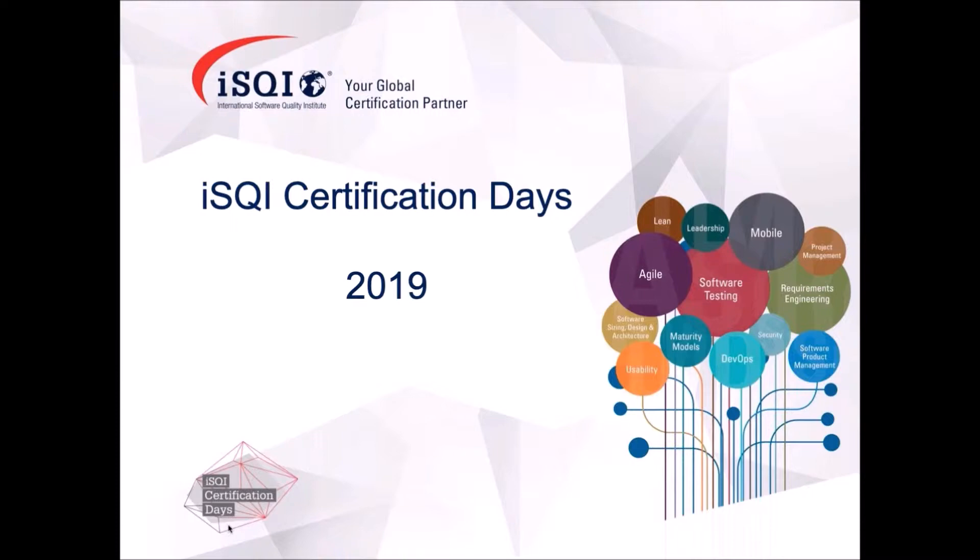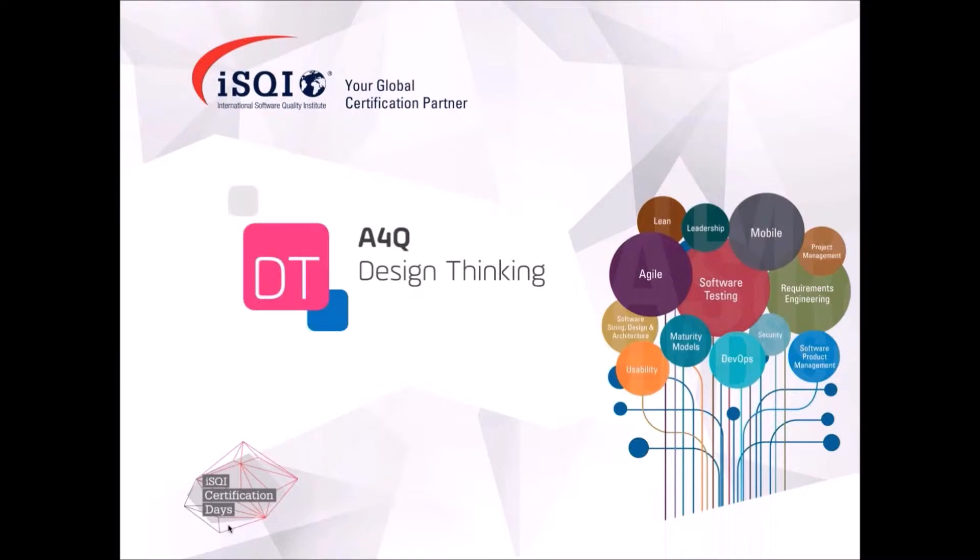Welcome to the Certification Days, ladies and gentlemen. We are happy to announce this year's ISCII Certification Days 2019. Today we kick off with the first presentation, which will be provided by Hans van Lunaert, whom I'll introduce in a moment. Today's presentation will be all about design thinking.